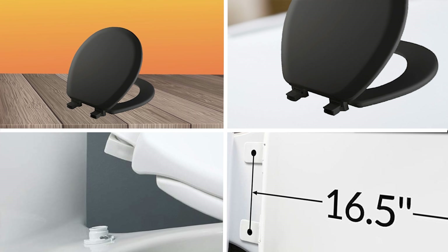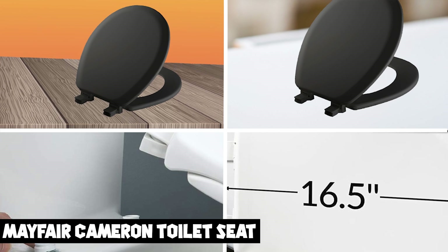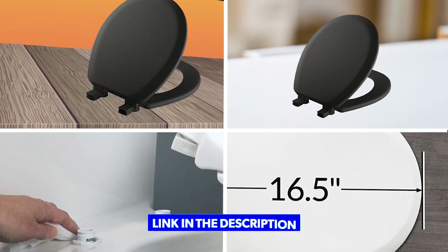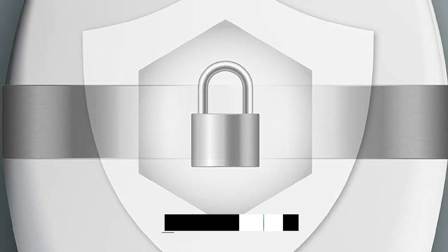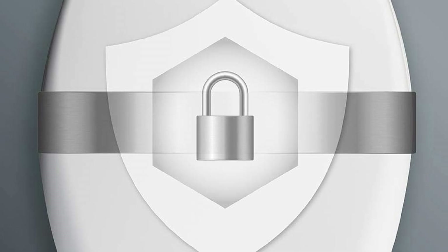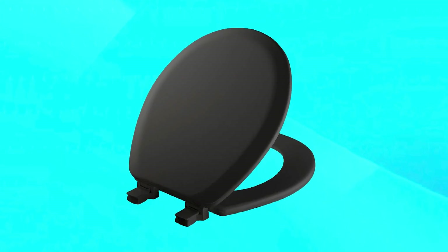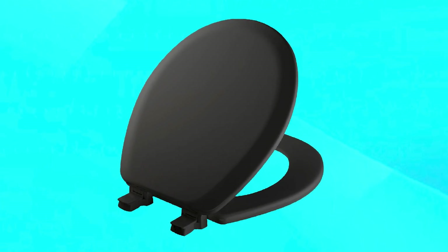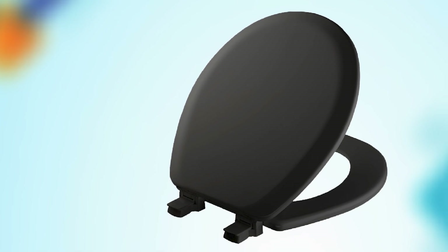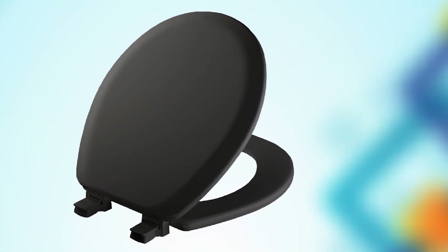Next, at number four, we have the Mayfair Cameron Toilet Seat. This is a high-quality and affordable option for those in need of a new toilet seat. The seat is designed to fit most round toilets and is easy to install with its fastening system that doesn't require any tools. The toilet seat is made from durable and easy-to-clean materials, and it also features a comfortable and ergonomic design with a soft-close feature that prevents slamming and ensures quiet operation.